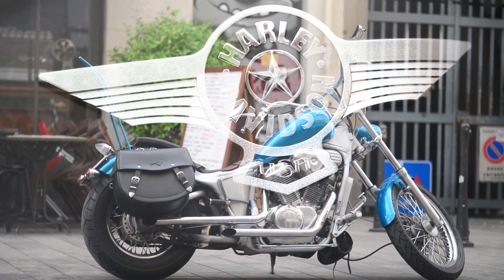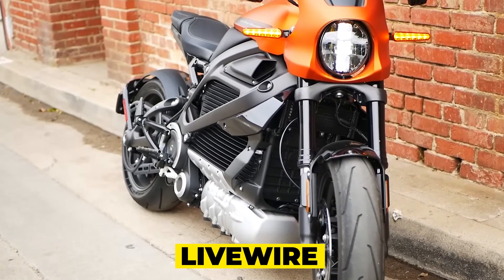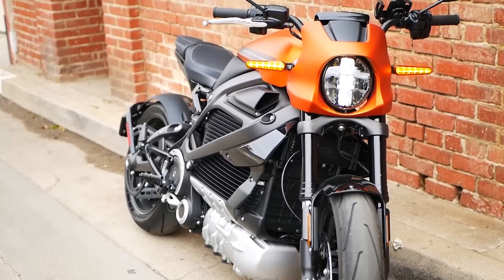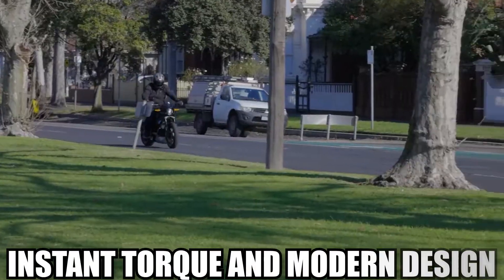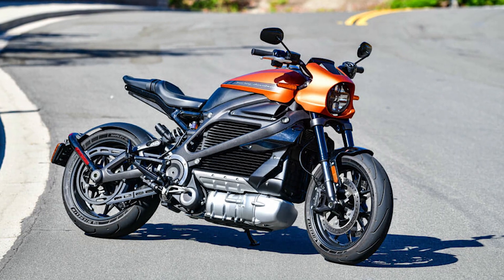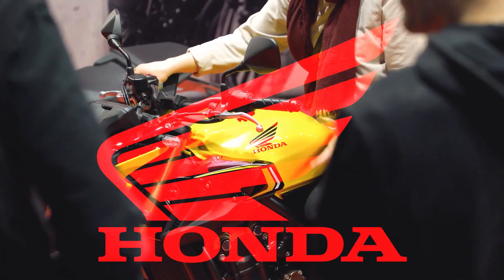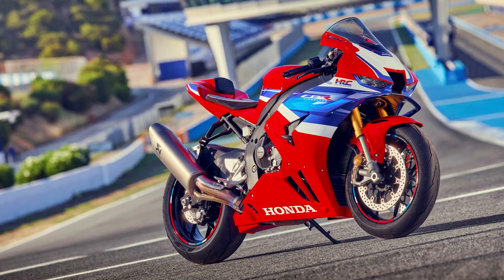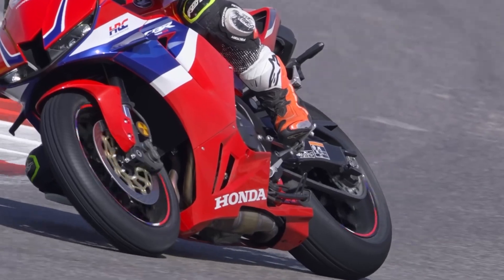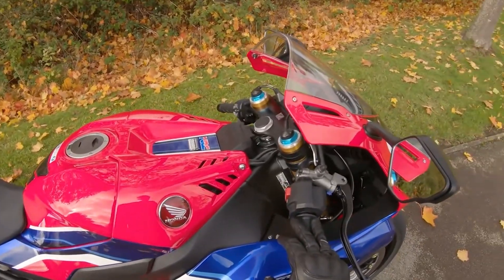Harley-Davidson, an icon in the cruiser segment, has been diversifying its portfolio. The Livewire — Harley's foray into electric motorcycles — represents a bold departure from tradition, offering instant torque and modern design, signaling a commitment to the future of motorcycling. Honda, a stalwart in the industry, fields the CBR1000RR-R Fireblade, with its focus on aerodynamics and track performance. The inline-four engine, coupled with advanced electronics, places the Fireblade at the forefront of liter-class sport bikes.